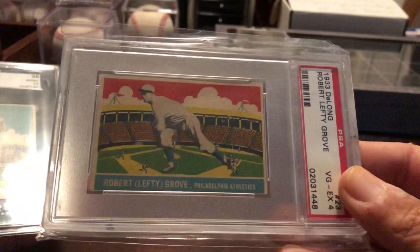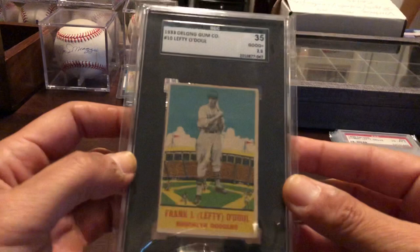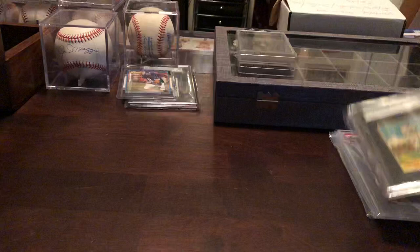Lefty Grove. Also have the Jimmy Foxx in a display, and the Pie Trainer in another display. Lefty O'Doul. Pepper Martin.